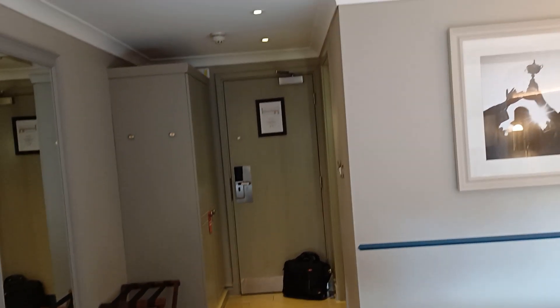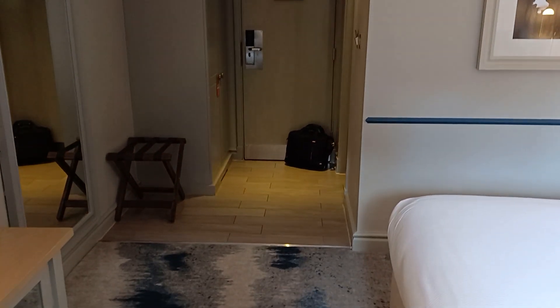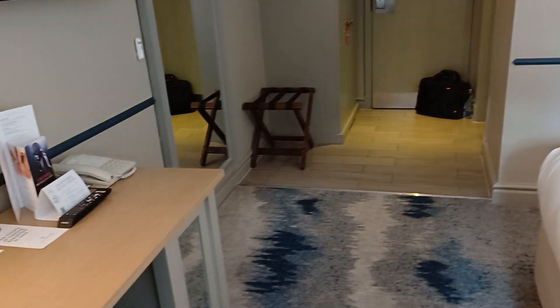So this is it. I hope if you want to stay here, this gives you a bit of an idea of what the Belfry in Sutton Coldfield looks like, or at least one of the rooms.